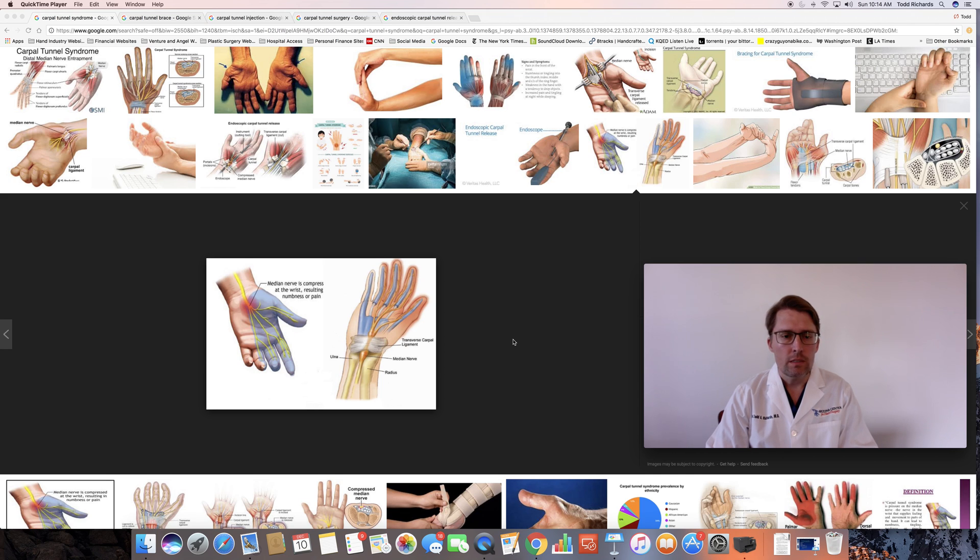Carpal tunnel syndrome is one of the most common reasons people seek out the care of a hand surgeon. Patients who have carpal tunnel syndrome present with pain and numbness in the hand, and typically they'll experience this most intensely at night. It will wake them up from their sleep, and the numbness and pain originates from the base of the hand and primarily affects these three fingers, although it can also involve the ring finger.